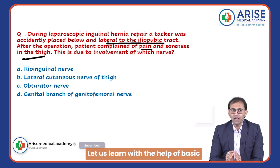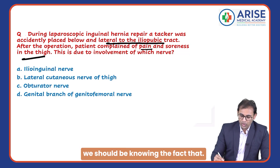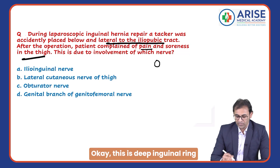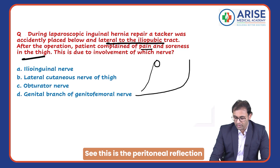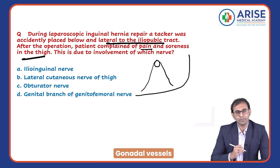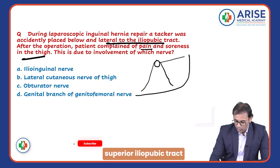This is a surgery question. Let's learn with the help of basic anatomy. First of all, we should know that this is the deep inguinal ring and the lateral part. On the lower side, this is the peritoneal reflection, and on the medial side are the gonadal vessels. Here you can see the iliopubic tract.